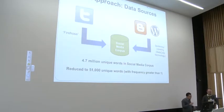Our approach is to base this work on real-world language use. The first thing we needed to do was collect data from Twitter and blogs. We used the Firehose feature of the Twitter API, which gave us a random stream of tweets, limited to English as best we could, and we used the blog corpus built for previous projects using our Webcorp technology. We combined those into a social media corpus. This started with 4.7 million unique words, which we reduced to 50,000 unique words based on them having a frequency of more than one per million words.